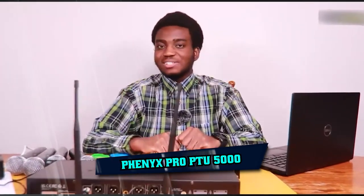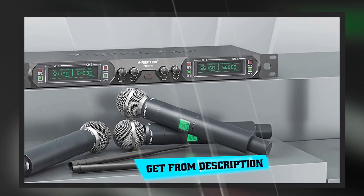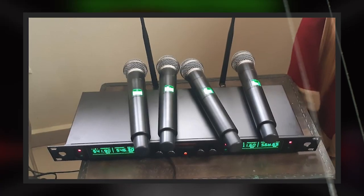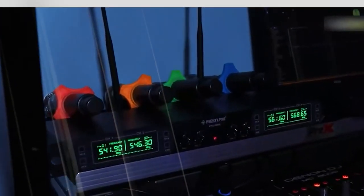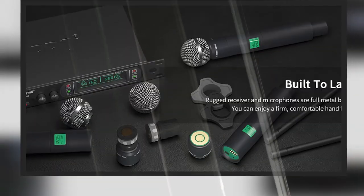Moving on to number 2, the Fenix Pro PTU5000, built with sturdy all-metal construction. It's fitted with a high-sensitivity unidirectional handheld mic and quad-channel receiver, designed to protect against interference and distortion for clear transmission. The receiver features an individual volume control to ensure vocal balance, and meets 260-feet long-range reliable performance in wide open space line of sight.